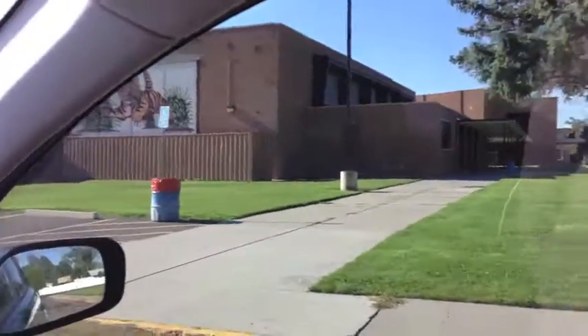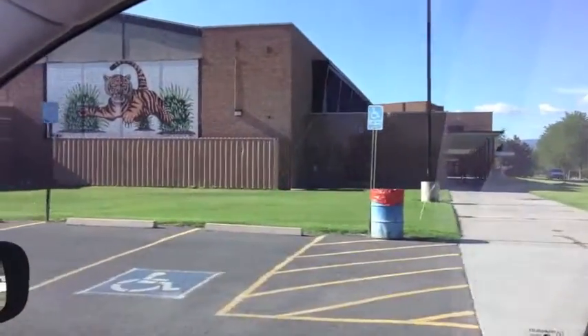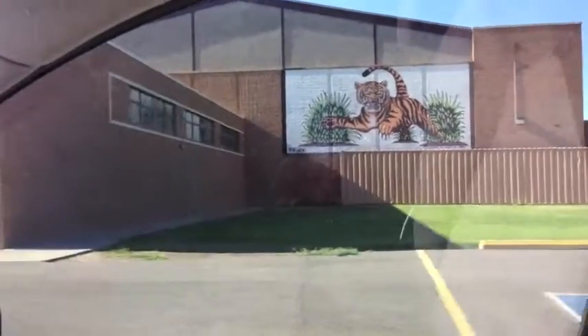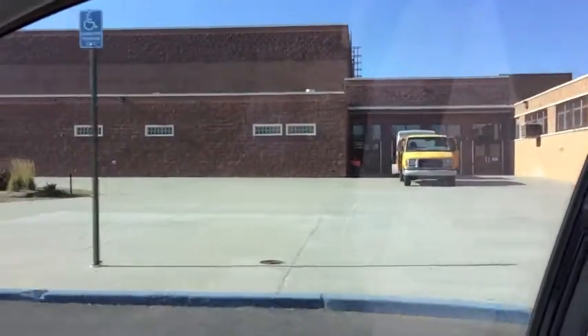I'm driving up to check on the condition and the resources available of the Grand Junction High School cafeteria. I thought I would shoot some video of what the school looks like through the side door of my 2004 Toyota Matrix.